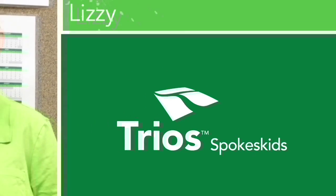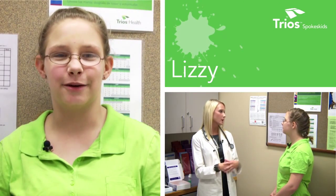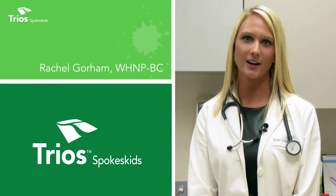Lizzie asks: 'Do you do the test like with blood or do you use it with like DNA?' I'm Lizzie. I like to ask questions. I'm Rachel Gorham, Women's Health Nurse Practitioner at Trios Health.